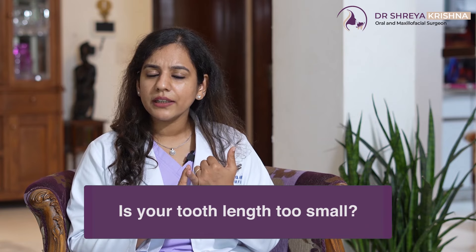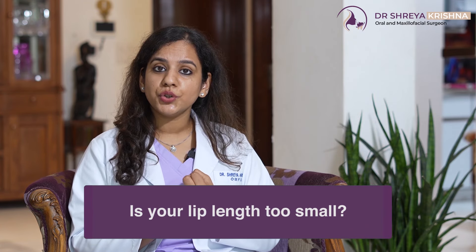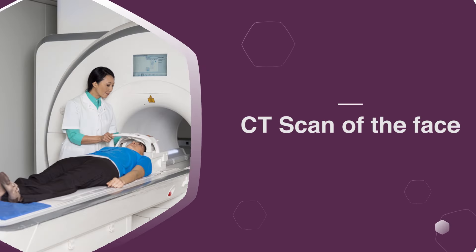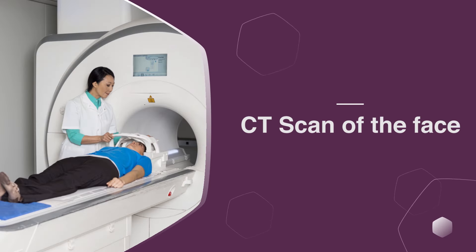We will do an assessment of which of the three reasons I mentioned is applicable in your case — kya aapka tooth length bohot chota hai, kya aapka lip ka length bohot chota hai, kya aapka jaw ka size bohot bada hai. For this, along with physical assessment, we need specialized x-rays — a lateral cephalogram, which is a very simple x-ray, and a specialized CT scan of the face. This is fed into a computer to create a 3D model, from which we take your measurements.